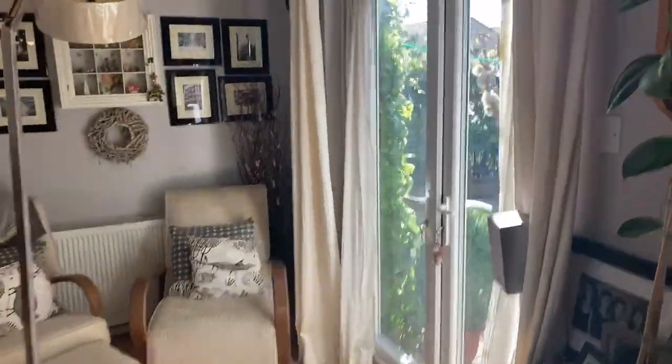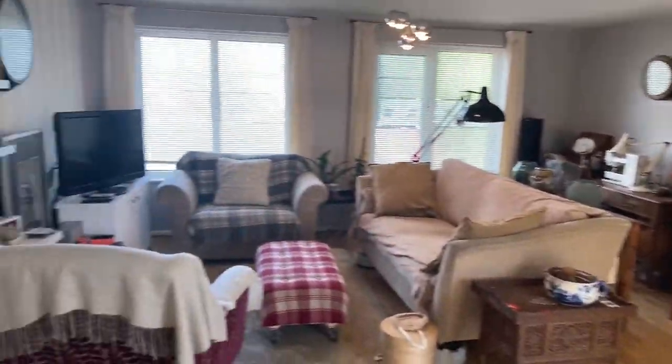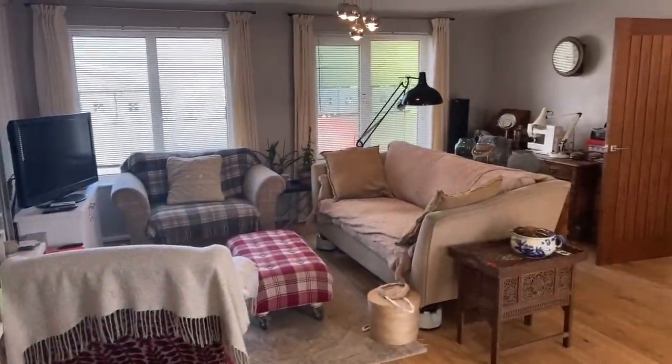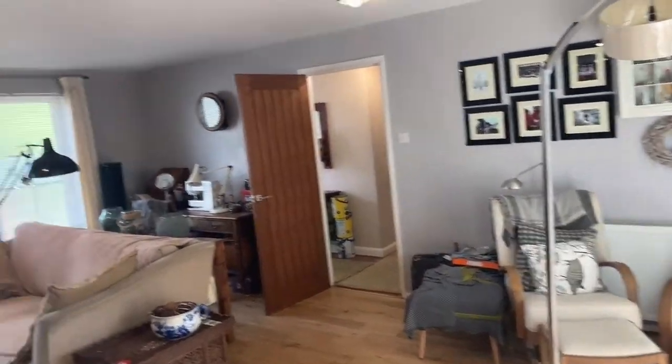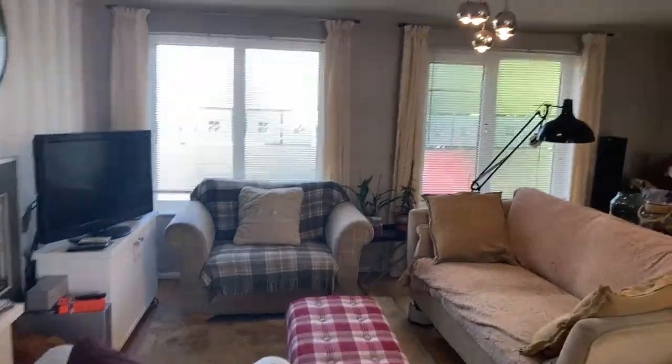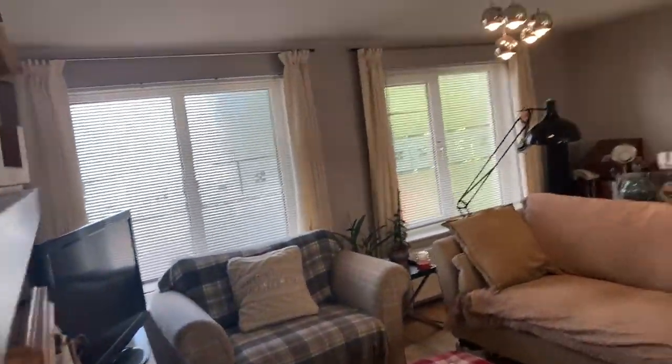I'll show you the full aspect of this great room. It's triple aspect, and there are French doors leading out to the garden.